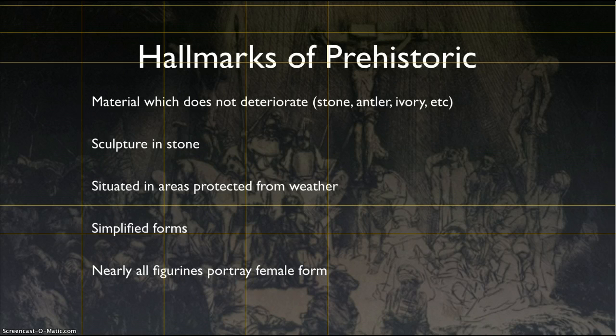One of the more important things is that nearly all the figurines we have from prehistoric times are female. That could lead into some interesting discussions about why that is. Some of the other things we see are simplified forms, and we don't want to fall into the trap of thinking that early man was stupid, or the popular belief that Neanderthals just weren't smart.